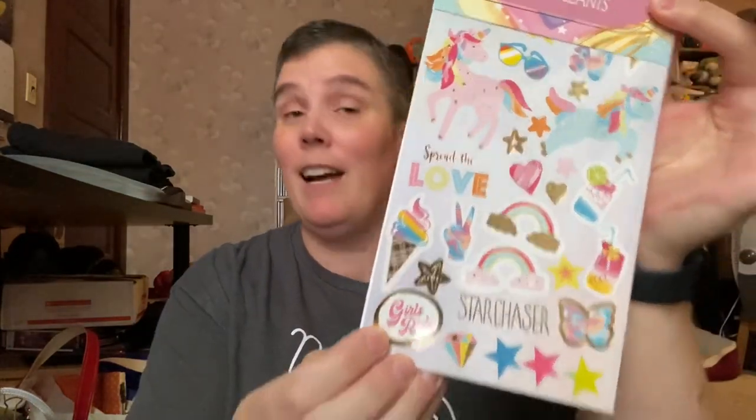I found stickers — this is a personal choice, not everybody loves stickers. Not everyone loves rainbows, 'girls rule,' 'spread the love,' unicorn stickers. But I do, and I love these. So this is going to be fun and useful. I use them for myself and when I write notes to other people, so having a selection of stickers in my self-care kit makes a lot of sense for me.